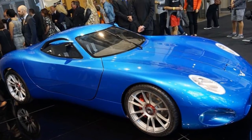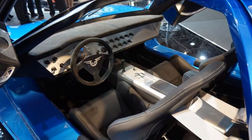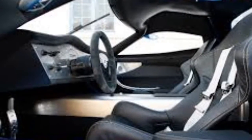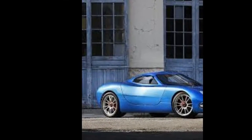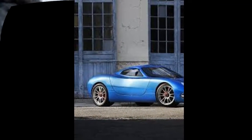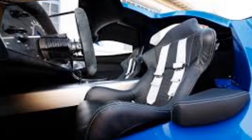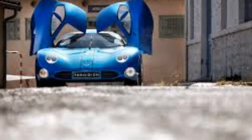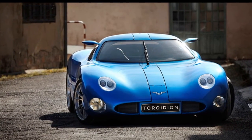In an electric car, this is more a matter of basic math than super-tuning carburetors. Each wheel has its own motor, with two 200-kilowatt motors in the front and two 300-kilowatt in the back. Given that electric motors produce 100 percent of their torque at zero RPM, we'd expect the Toroidion to be fast — perhaps ludicrously so — off the line.